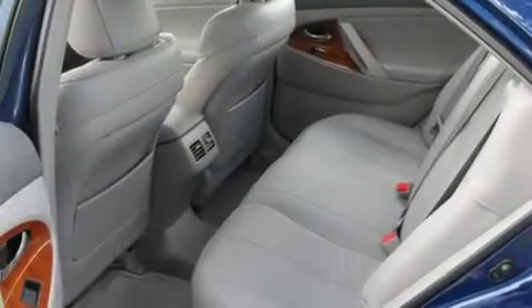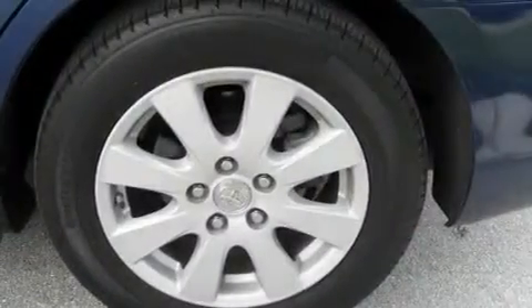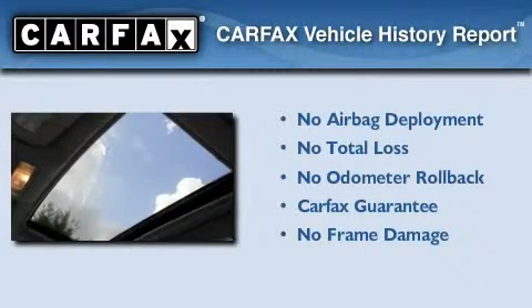With an EPA estimated rating of 28 miles per gallon on the highway, this vehicle pays off in the long run. Not to mention that this Toyota qualifies for the Carfax buy-back guarantee.